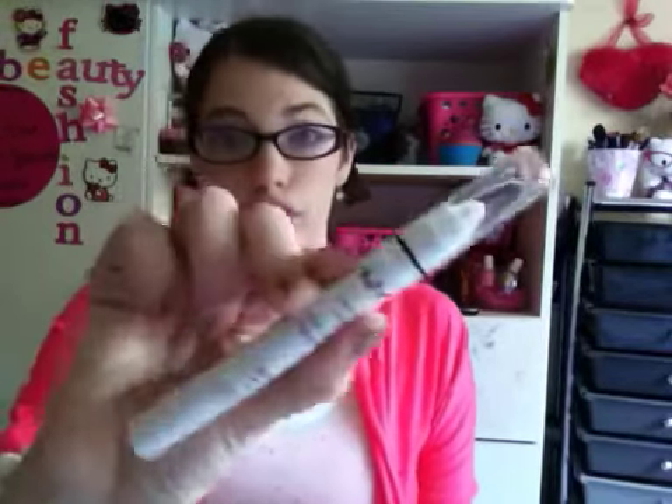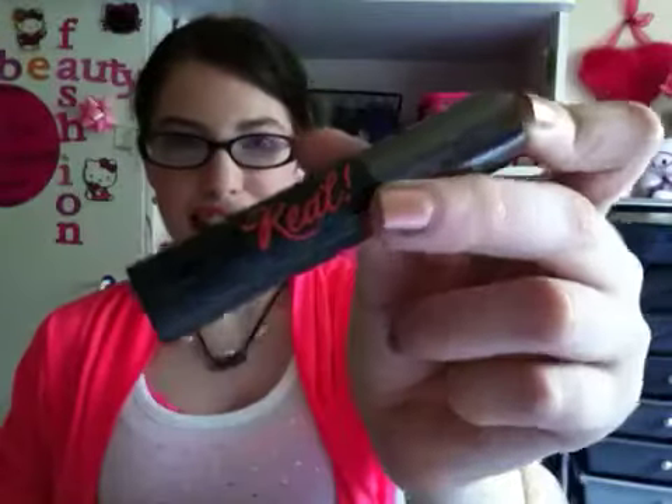For the eyes, I went very simple. I'm using the NYX Jumbo Eye Pencil in Milk — I love this pencil, it's amazing. And then I have the NYX Roll On Shimmer in pink, which is very simple because all you have to do is just roll it on. My mascara is the Benefit They're Real Mascara. I just did a review on this because it is my new favorite mascara — I am so impressed with it, I love it to death. Definitely go check out my review of this mascara.